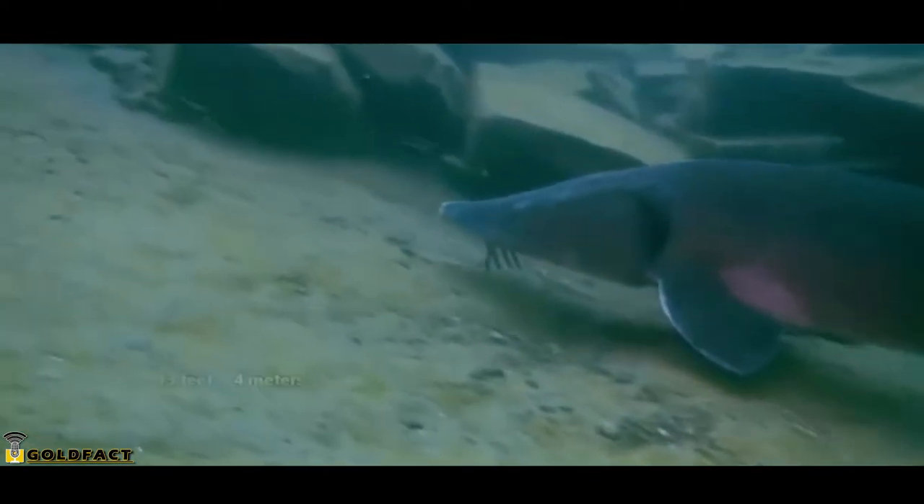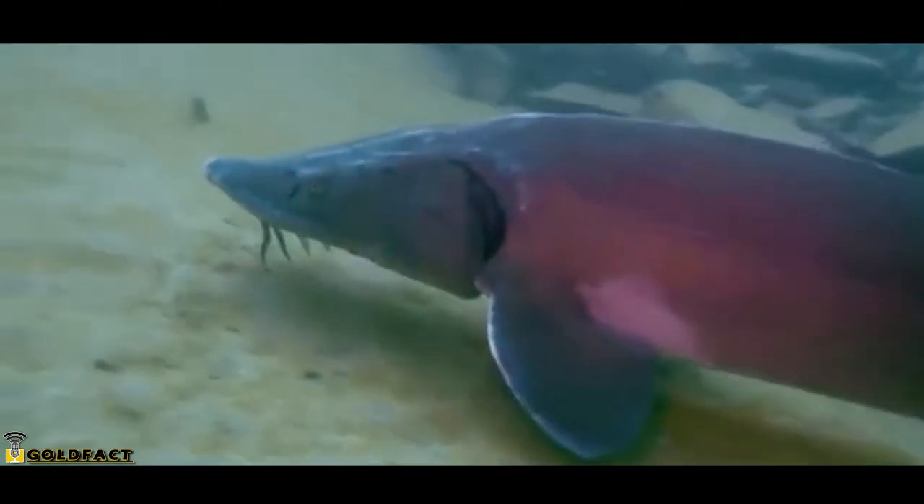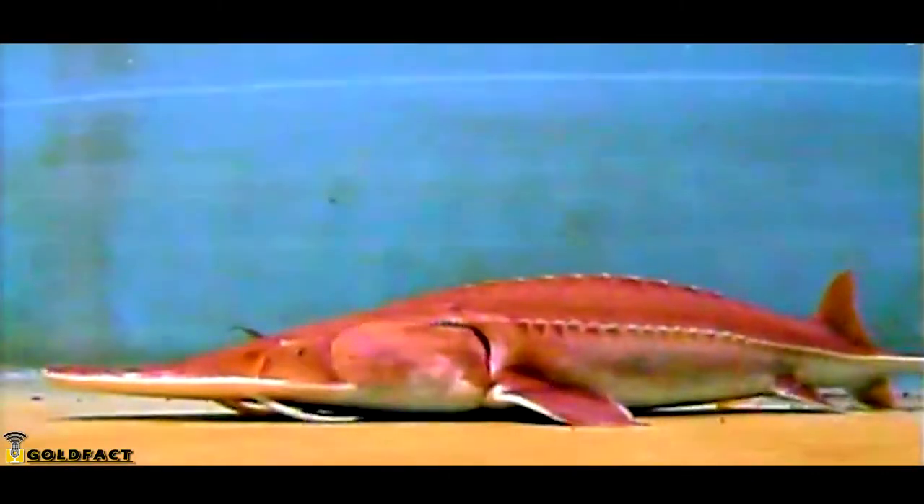In size, they can reach more than 13 feet in length, and there are observations of individuals reaching double this. However, these are few and far between, and these days they're basically non-existent.